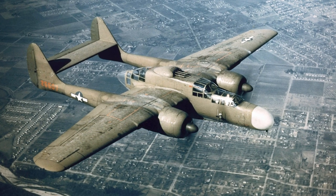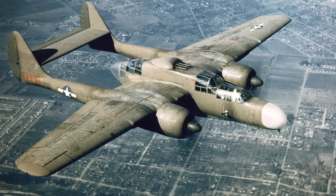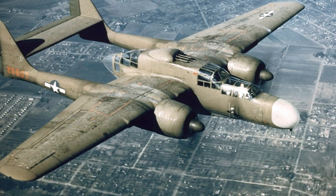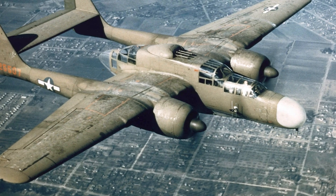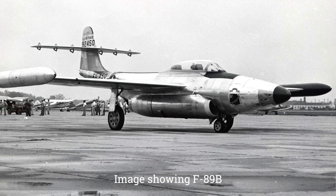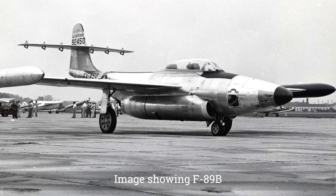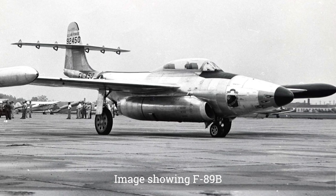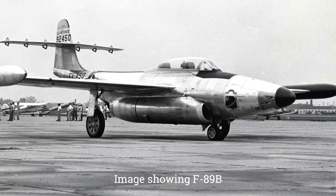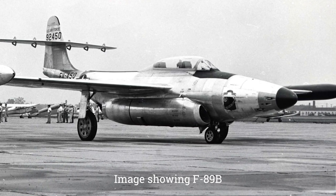In August 1945, the U.S. Army Air Forces issued a specification for a night fighter intended to replace the Northrop P-61 Black Widow. The specification required an aircraft with two engines and six guns. In November, the specification was revised, adding a desired maximum speed of 530 mph, which in effect meant that all submissions needed to be jet-powered. The aircraft was also required to carry aerial rockets, and the guns were to be automatically controlled by radar.